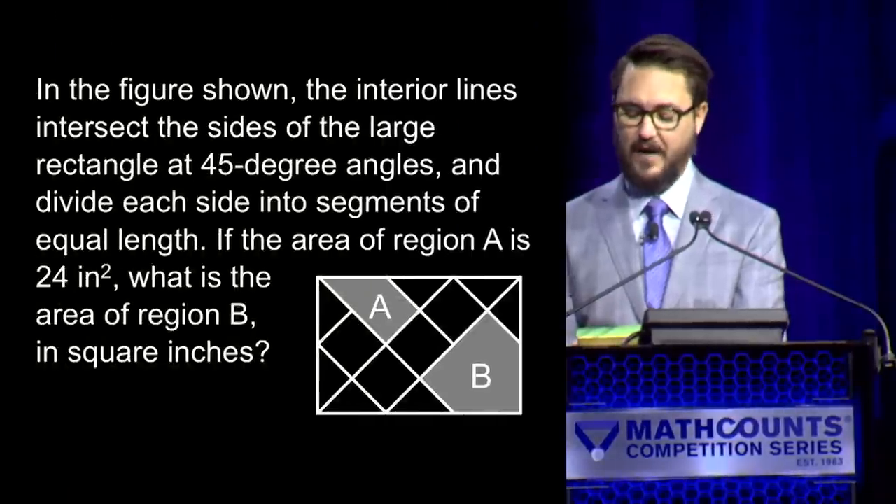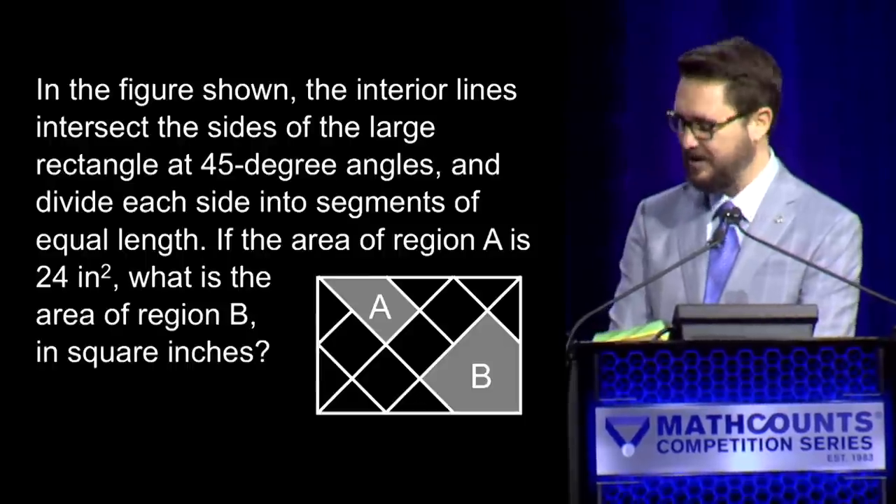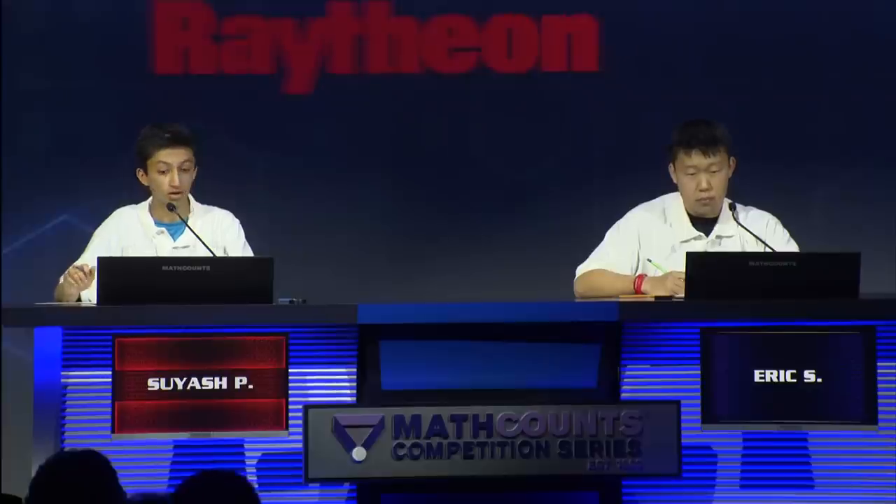Here is question number three. In the figure shown, the interior lines intersect the sides of the large rectangle at 45-degree angles and divide each side into segments of equal length. — Yes, Suyash. — 48. — 48 square inches is the correct answer. That gives Suyash two. Eric's still looking to get on the board.